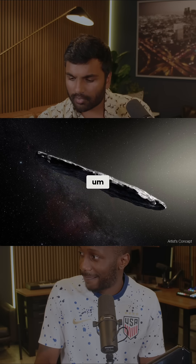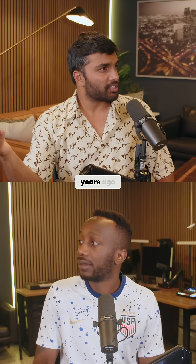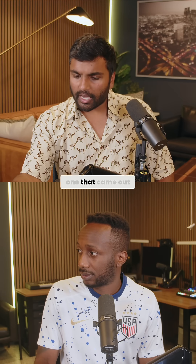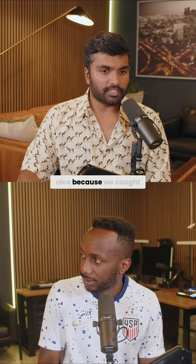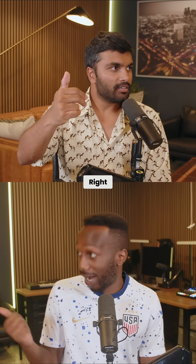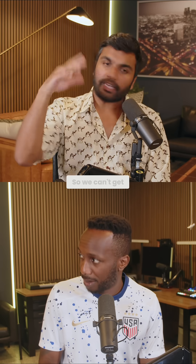The first one was Oumuamua, in the late 2010s — probably less than ten years ago. Then the next one was 2i Borisov. And this is the third one. This one is really nice because we caught it on its way in.